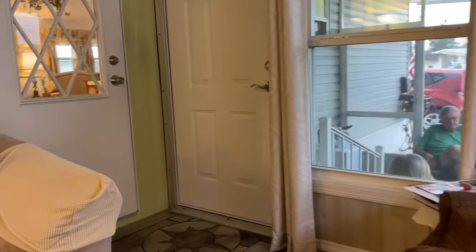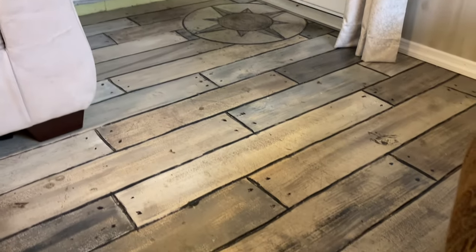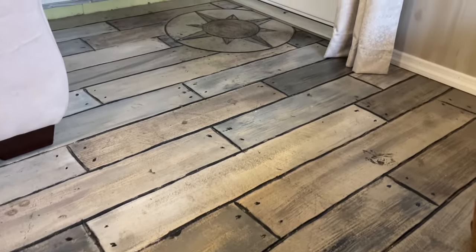Take a special look at the flooring in this room — this is a concrete print stain and design.